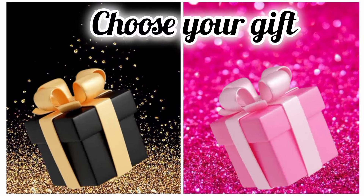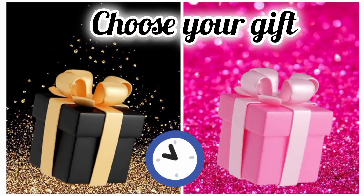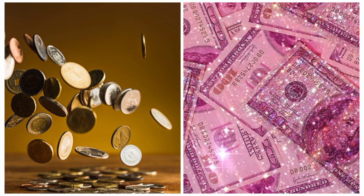Now choose carefully and see your money. Hope you are happy.